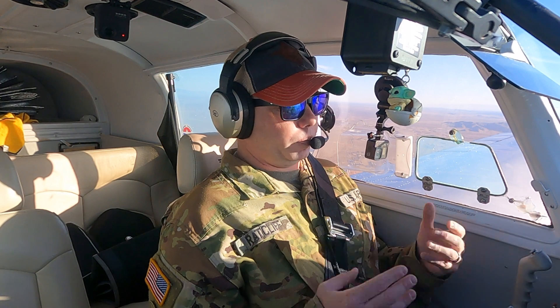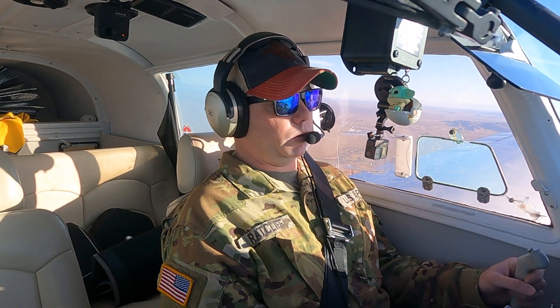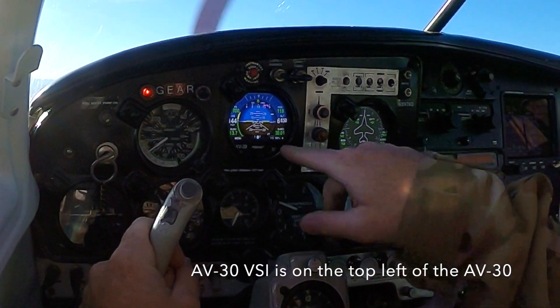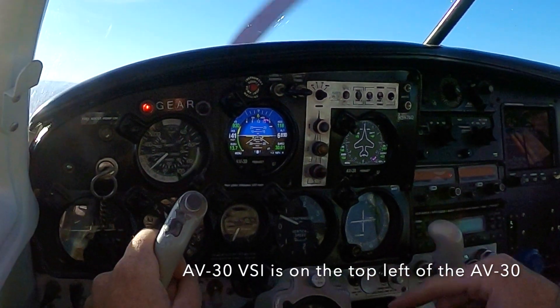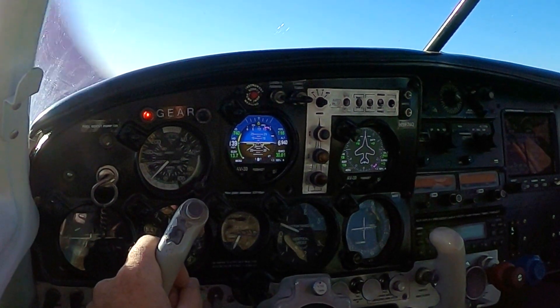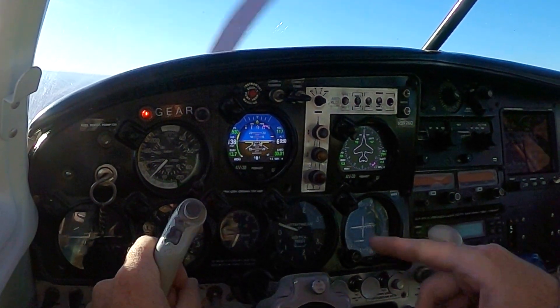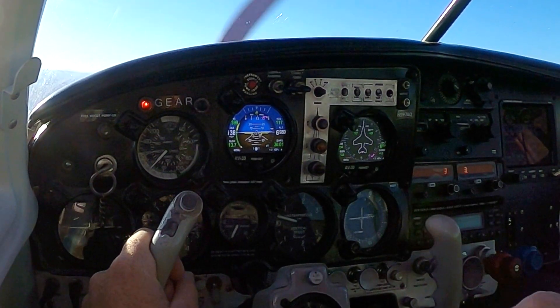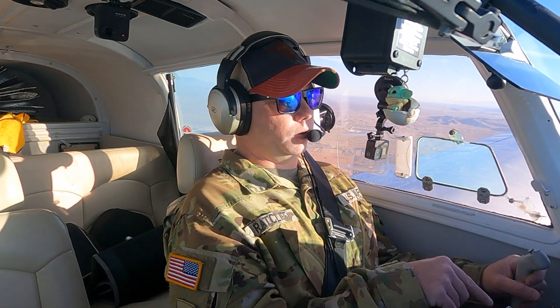Going to pitch up to 500 feet per minute, check that out real quick. Indicated 500 feet per minute — all right, there we go. Six, seven hundred. Let it stabilize. That's pretty close, about 400.